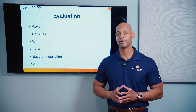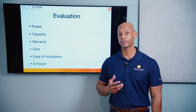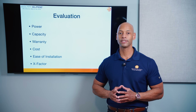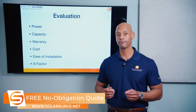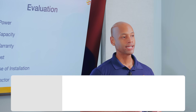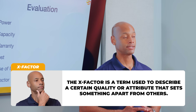Those six categories are: power — including both continuous running power and peak power; storage capacity; the warranty term; the cost to purchase and install the battery; ease of installation — covering design features that make installation easier; and finally the X-Factor, which allows me to award additional points for unique design features that don't fit a direct one-to-one comparison but could have a tremendous impact for a system owner or installer.